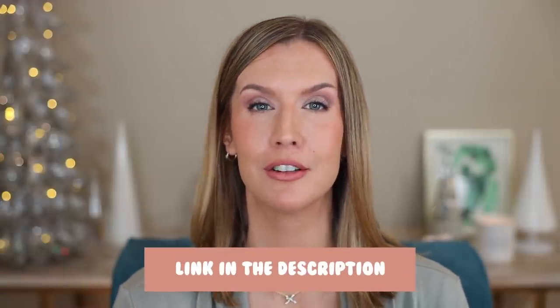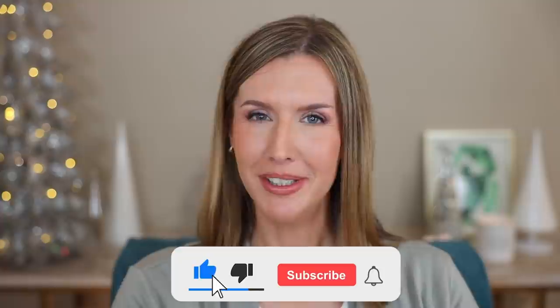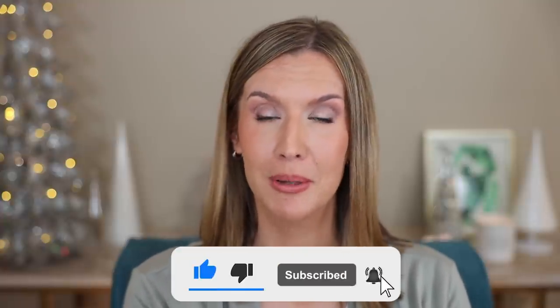I'll have my yearly favorites playlist linked for you so you can check out my other yearly favorites videos. I'll also link my best of 2021 foundations, powders, and concealers face video. I hope you found this helpful and enjoyable. If you did, I would love it if you would give it a thumbs up and subscribe if you're not already. Thank you so much for watching. I'll see you next time. Bye.